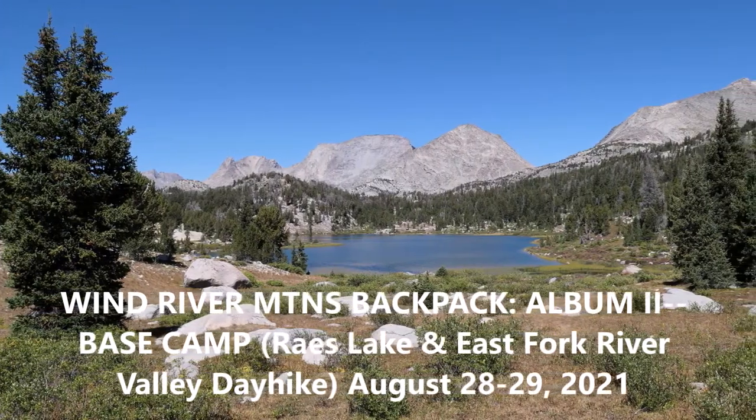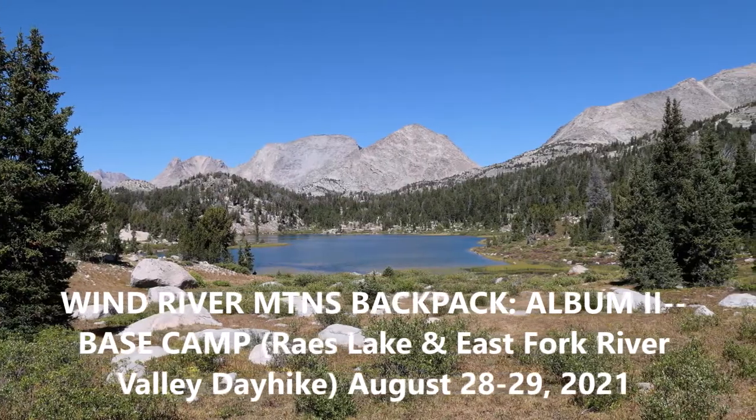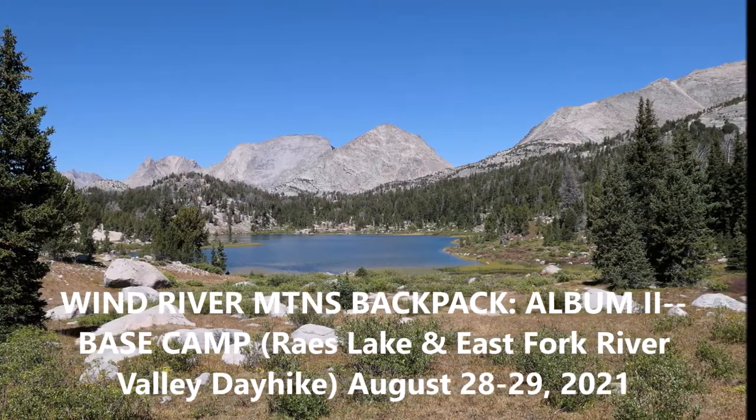In late August, six friends and I spent almost a week in the Wind River Mountains in Wyoming, and this video covers days three and four.